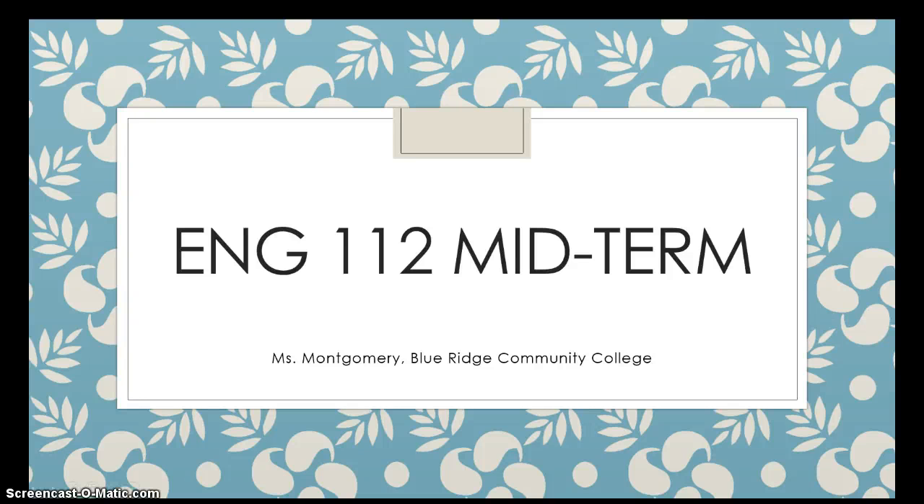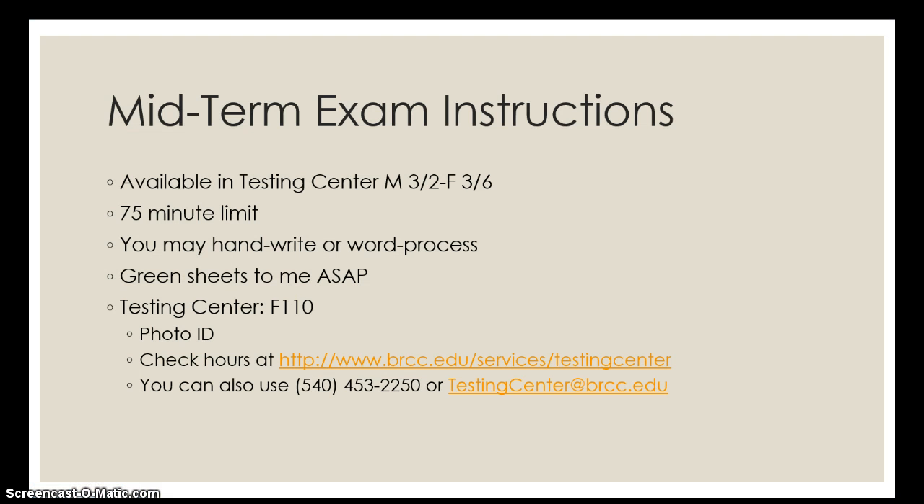Hi everybody, this is Miss Montgomery just checking in with some quick logistics information for your midterm. Of course you have that button in Blackboard with the midterm logistics information and we'll look at that in a moment. But if you have taken classes or exams on campus before — and maybe you haven't in a while — there are some differences this semester because of the construction that's going on on campus.